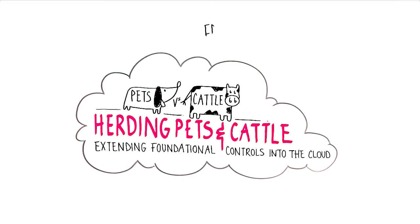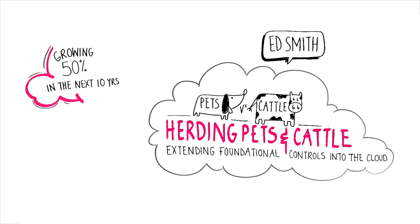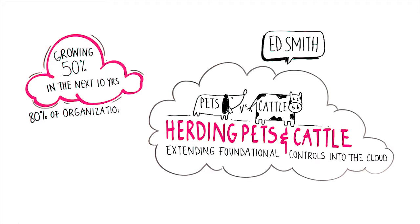In fact, market data shows that roughly 25% of overall compute workloads are operating in public cloud environments today, with that expected to grow to 50% over the next 10 years. Meanwhile, more mature cloud organizations are beginning to operate in a hybrid environment that includes public cloud, private cloud, and virtualization. Research suggests 80% of organizations will commit to a hybrid cloud architecture by the end of 2017.